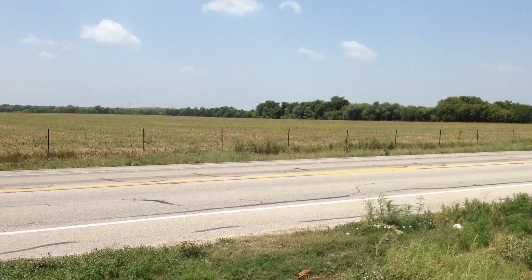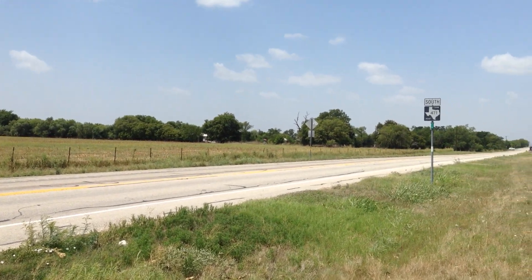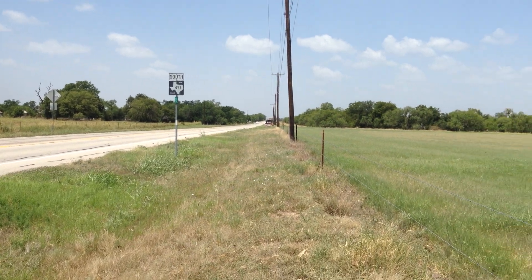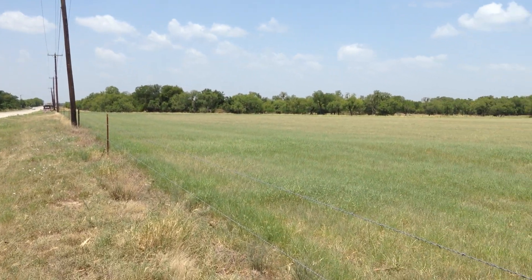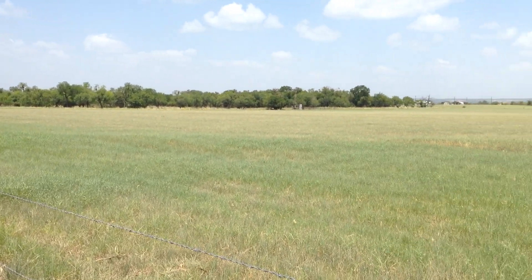I am in eastern Medina County, Texas, right along Farm Road 471, not far from Castroville, Texas. This is the westernmost extreme of the Texas Blackland Prairie.